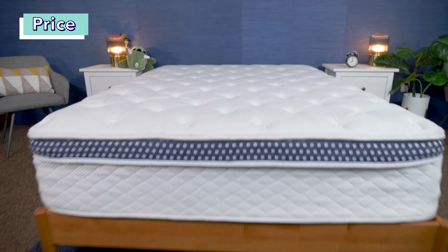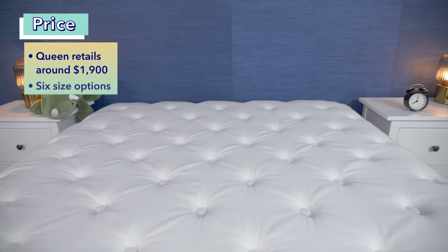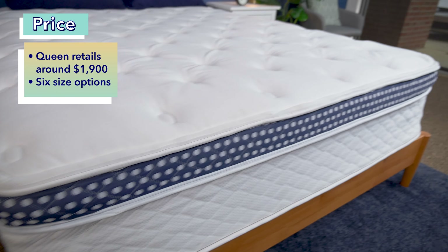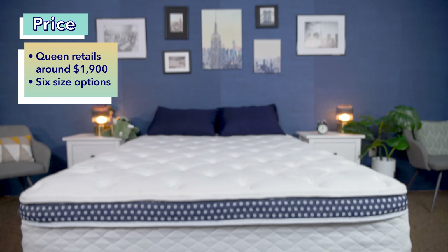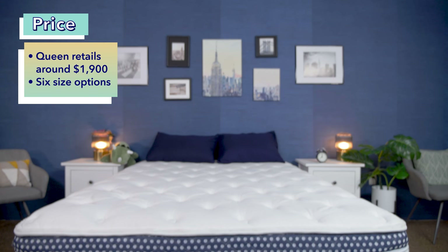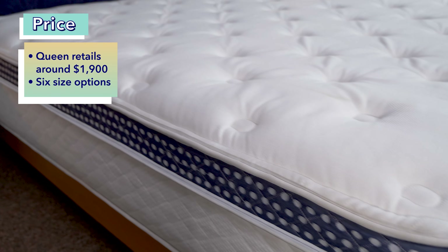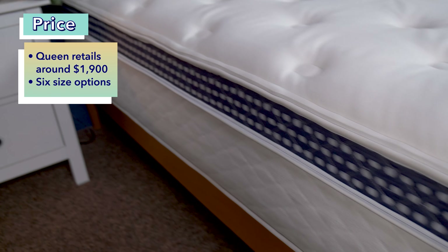Let's check this mattress's price tag. Right now, you can buy a queen-size WinkBed for just under $1,900 at full retail price. It also comes in six sizes and prices vary by size. Prices are always fluctuating and many brands offer sales throughout the year. We also have exclusive coupons linked in the description below so you can save even more money on this bed.